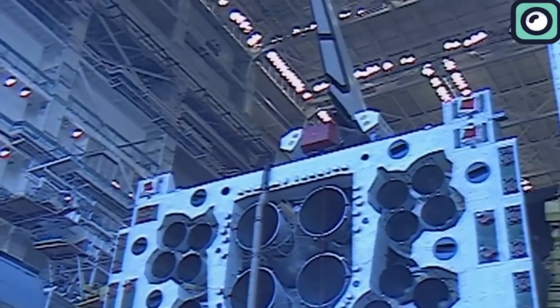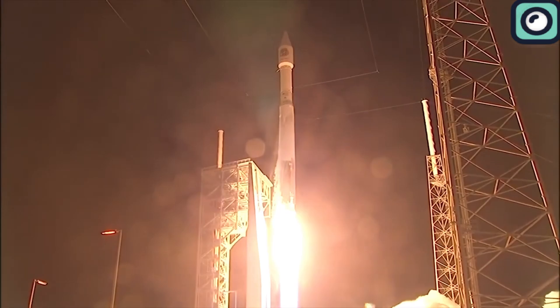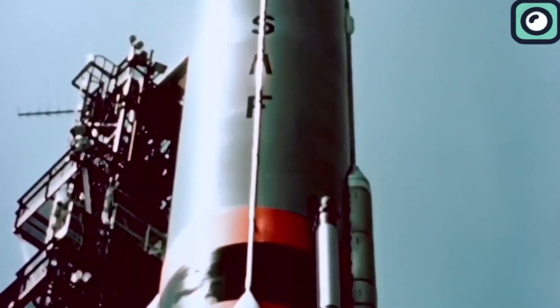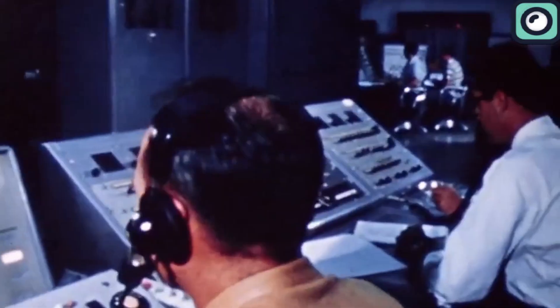The RD-180, used primarily on the Atlas V rocket, is renowned for its efficient use of staged combustion technology. Despite these historical achievements, these engines were designed with technologies and materials available many decades ago, under conditions that are vastly different from those faced by engineers today.